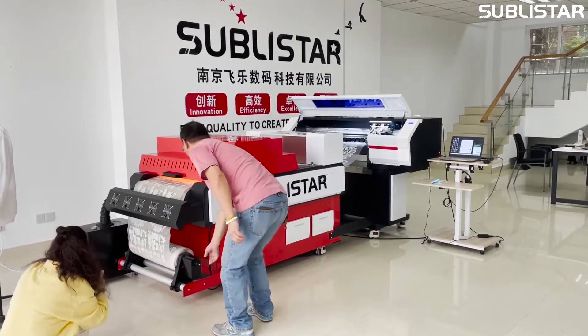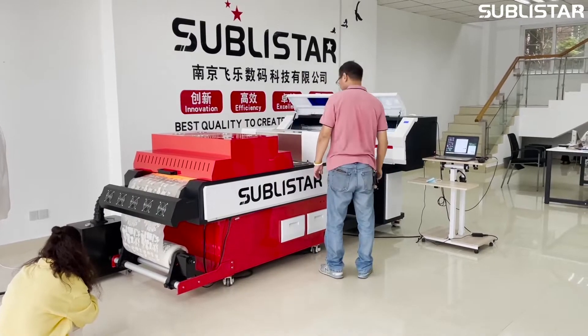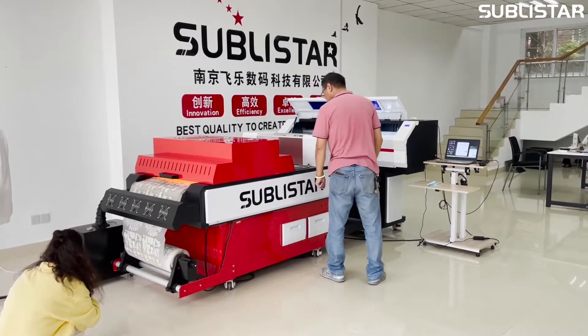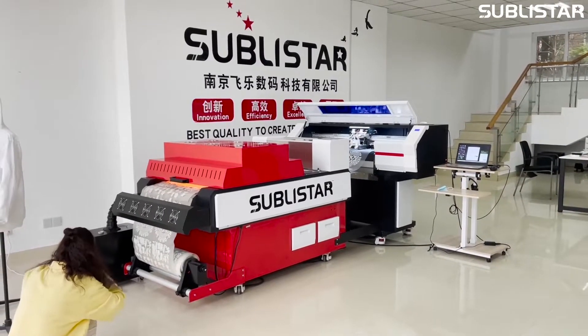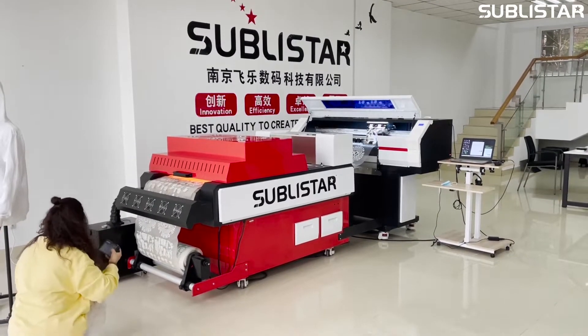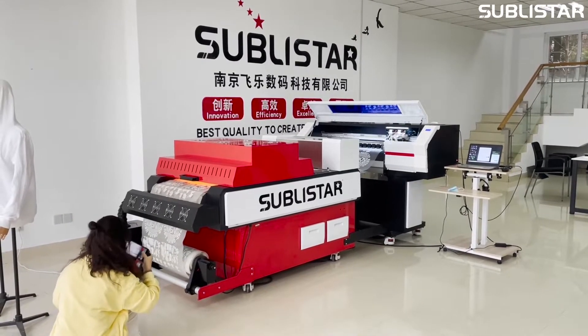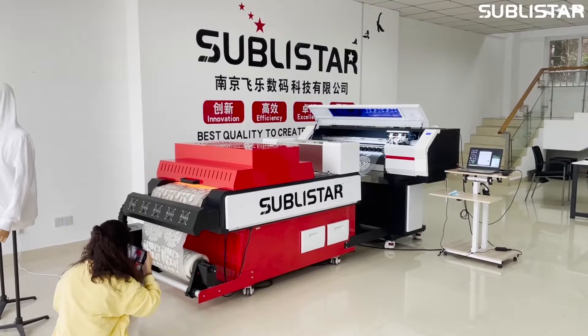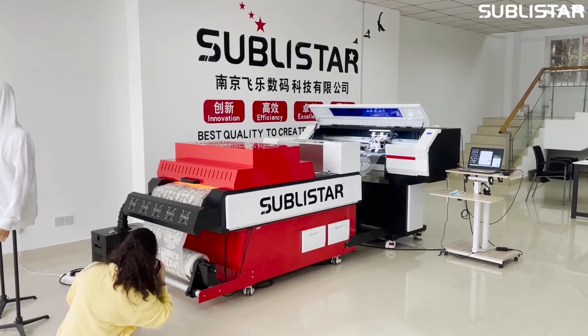We also ship to the Middle East and Africa, and so on. If you are interested in our machine, welcome to leave your message or WhatsApp number on our video. We have a professional sales team that will contact you directly about the details.